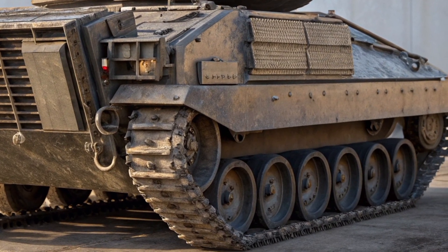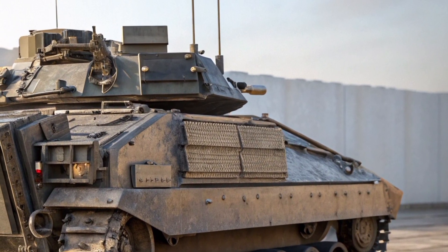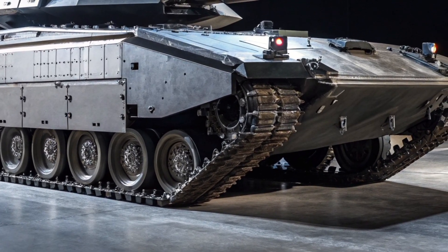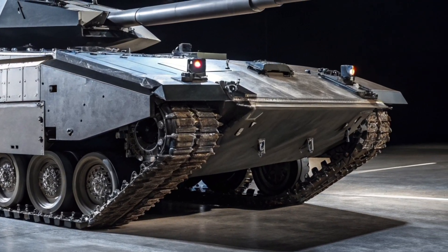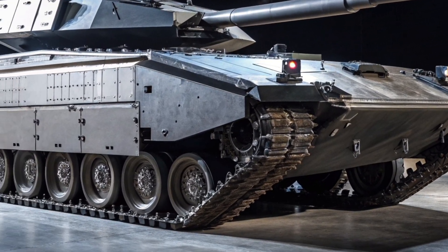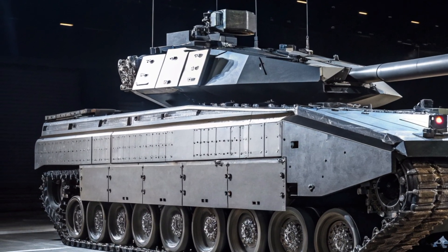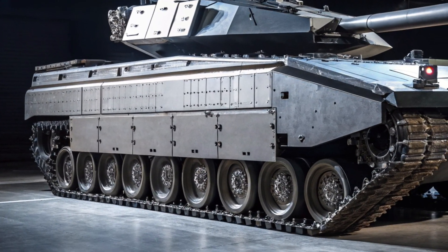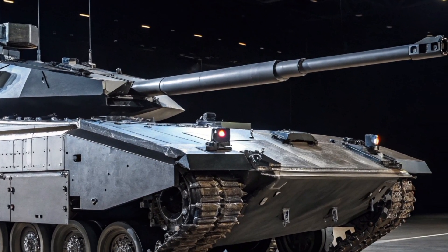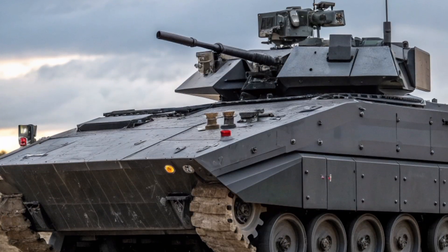The firepower has evolved as well. The FV-101 Scorpion 2026 mounts a high-velocity 40mm cased telescoped cannon, the same family of weapon used on the Ajax and Warrior CSP, capable of firing programmable ammunition. It also features a coaxial 7.62mm machine gun and an optional launcher module for loitering munitions or lightweight anti-tank missiles. This transforms the Scorpion from a simple scout into a flexible combat platform, whether providing reconnaissance, fire support, or rapid reaction capability.